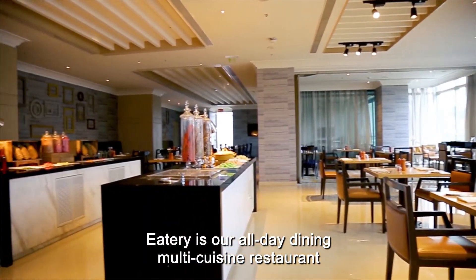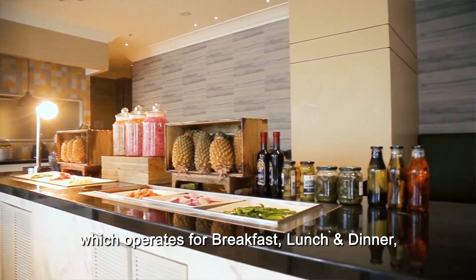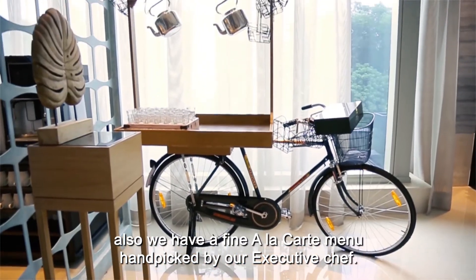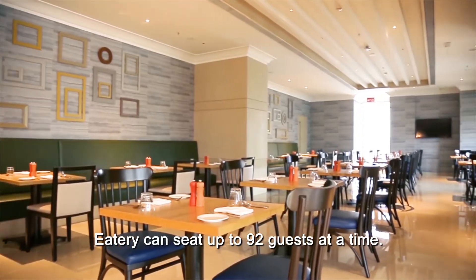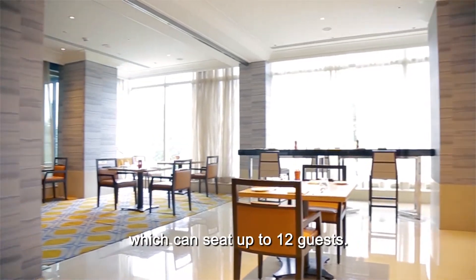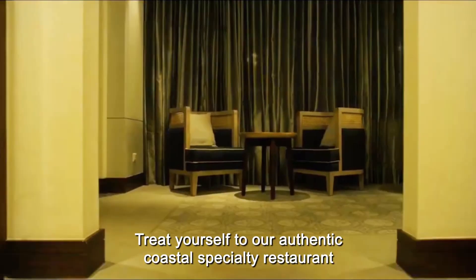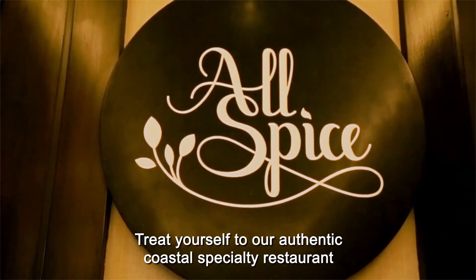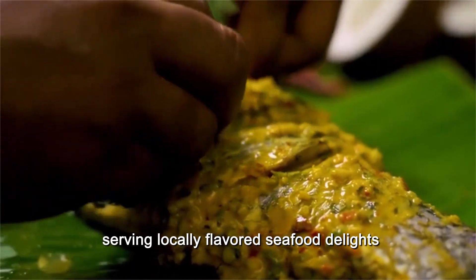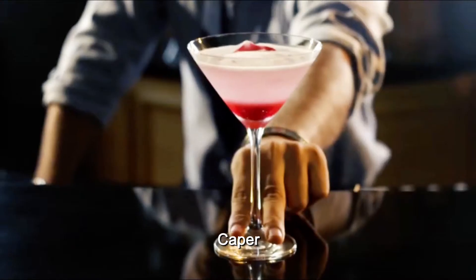Eatery is our all-day dining multi-cuisine restaurant which operates for breakfast, lunch, and dinner. We also have a fine à la carte menu hand-picked by our executive chef. Eatery can seat up to 92 guests at a time, and we also have a private dining room which can seat up to 12 guests. Treat yourself to our authentic coastal specialty restaurant, Allspice, serving locally-flavored seafood delights, and our high-energy lounge bar called Escaper.